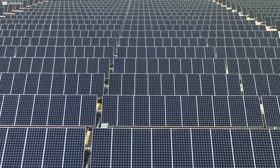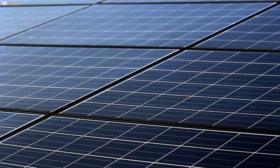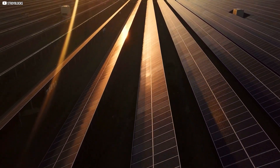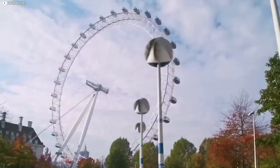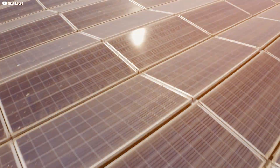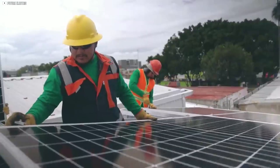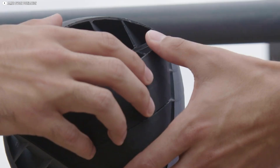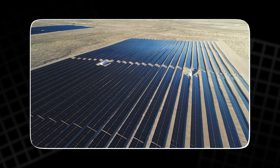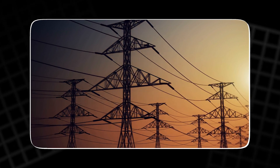Solar energy, in contrast, uses photovoltaic PV cells to convert sunlight into electricity. The efficiency of PV cells depends on factors like sunlight intensity, the angle at which sunlight hits the panels, and the temperature. In 2022, solar energy accounted for 3.4% of global electricity generation, and it's expected to grow rapidly in the coming years. By 2030, solar energy is projected to provide 17% of global electricity generation.